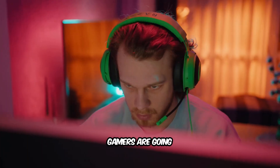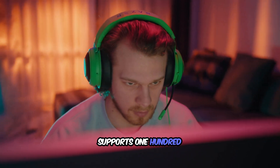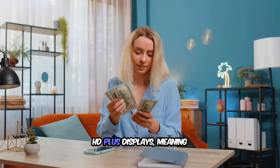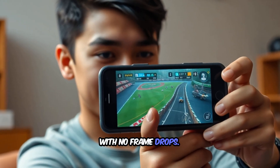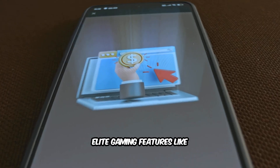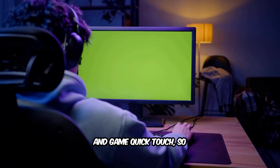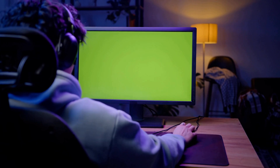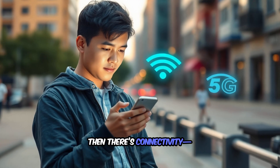Gamers are going to love this. The Snapdragon 6s Gen 4 supports 144Hz Full HD Plus displays, meaning ultra-smooth gameplay with no frame drops. And it's not just about raw speed — Qualcomm added elite gaming features like variable rate shading and Game Quick Touch, so every tap feels instant. Basically, it's bringing flagship gaming to budget phones.